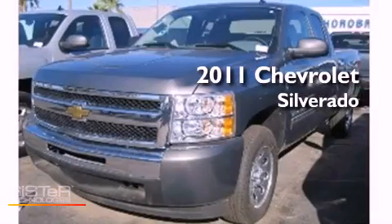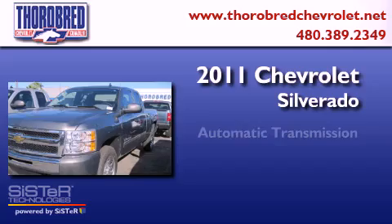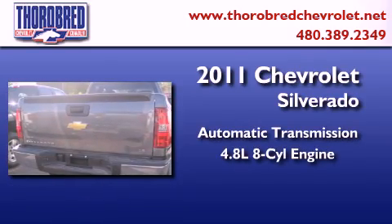This is a 2011 Chevrolet Silverado. This truck has an automatic transmission and a 4.8-liter V8.